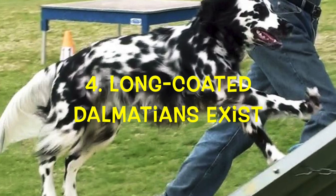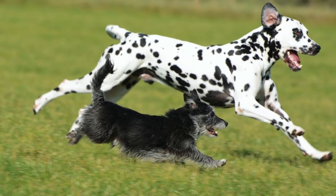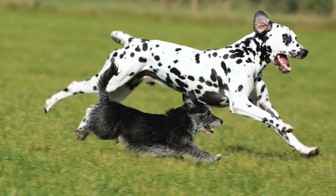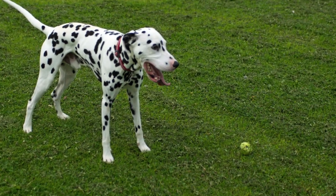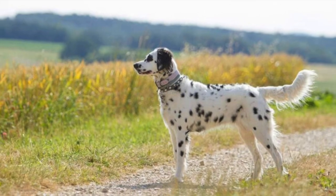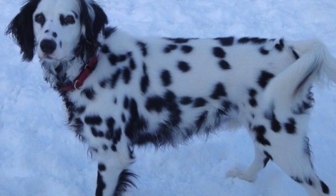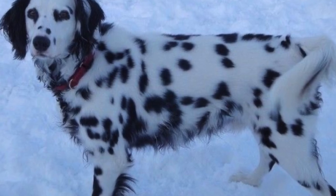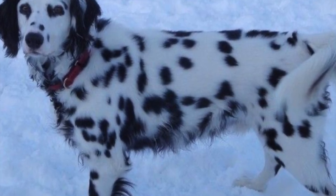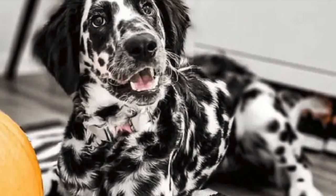Number 4: Long-coated Dalmatians exist. By standard, Dalmatians have a short coat that is dense, smooth, sleek, and glossy. However, there are rare long-coated Dalmatians which have soft, silky coats. According to the American Kennel Club, long-coated Dalmatians have typically been euthanized as puppies since their long fur was considered an anomaly within the breed.